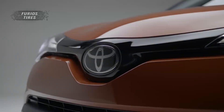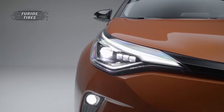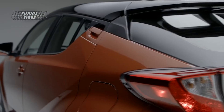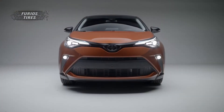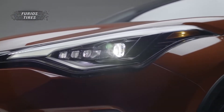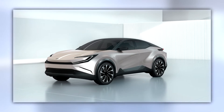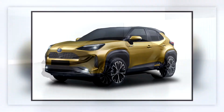This platform will reportedly underpin the next generation of the C-HR, rumored for 2023, as well as the next Prius. The small SUV concept does bear similarities to the bold design language of the C-HR, so I can't rule out the possibility of the concept becoming the successor of the C-HR. However, the slightly larger BZ compact SUV concept looks like a more fitting replacement for the C-HR, sharing even more styling cues like the sculpted profile.